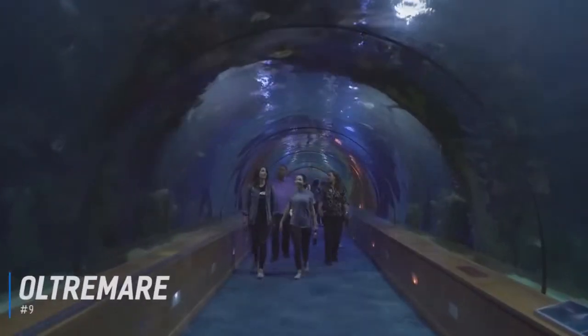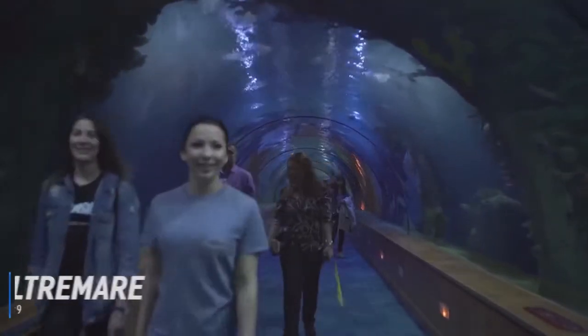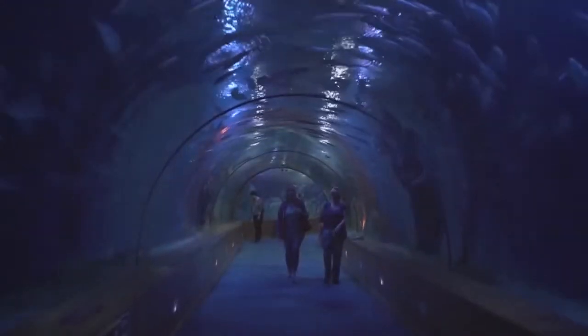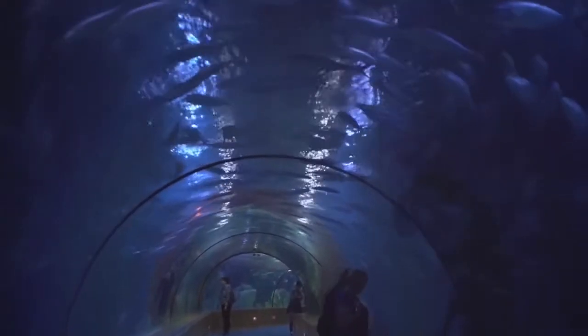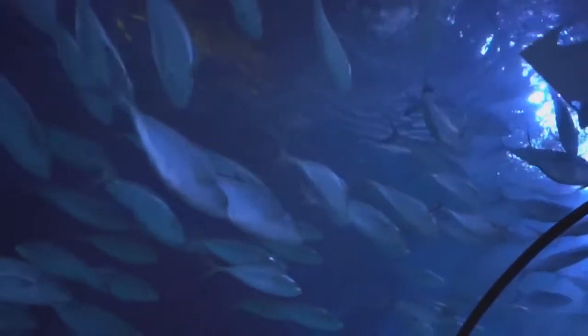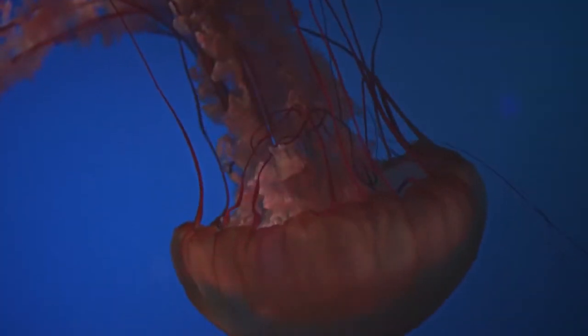At number 9 is Ultramare. Located outside of Rimini, Ultramare brings nature, science, and adventure together in this large area. Visitors can view outdoor action with lots of animal shows, including birds and aquatic creatures, see live dolphin shows at one of the largest dolphin lagoons in Europe, and learn about their natural habitats. Then watch birds of prey flying overhead, meet some interesting parrots, and make a splash at the water park.